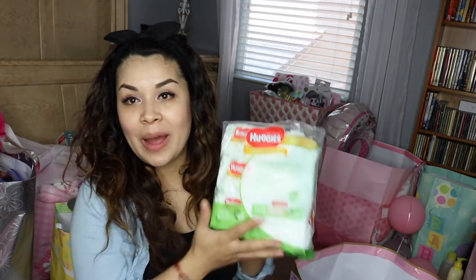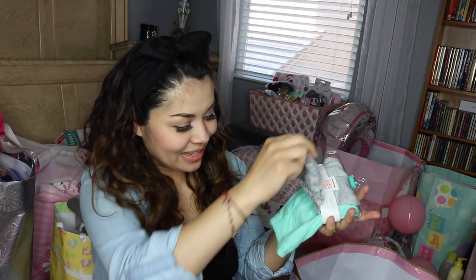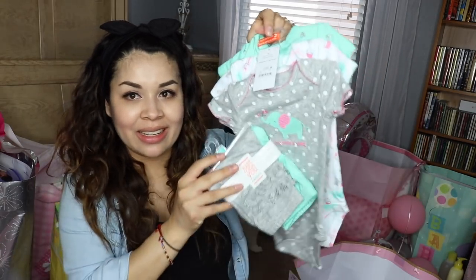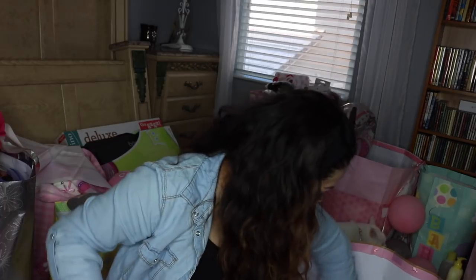Bowls with lids. Wipes — we will be needing lots of these. A little towel set. Pants with the little ruffles — I love that. I love these kind of pants, and then these match. Little onesies and 'mommy's girl.' More elephants. I love this.